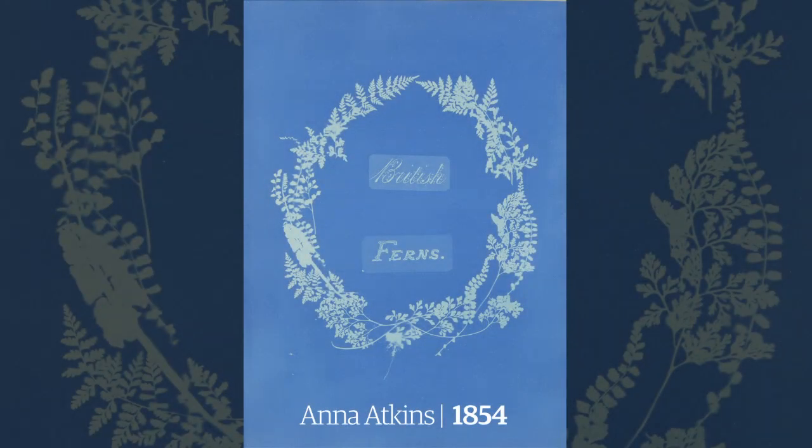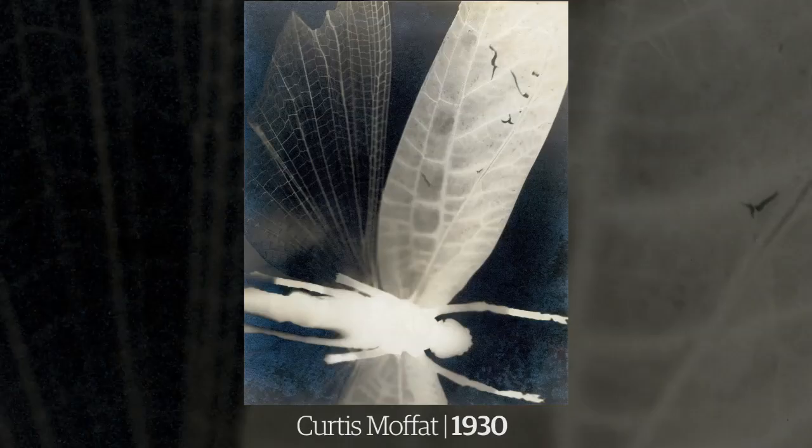There's nowhere else in London where you can see that laid out in front of you — pictures from the 1840s and the 1940s in the same gallery — and to see how different artists, or people who like to call themselves simply photographers, use the basics of light, time, lenses and light-sensitive surfaces to solve visual problems.